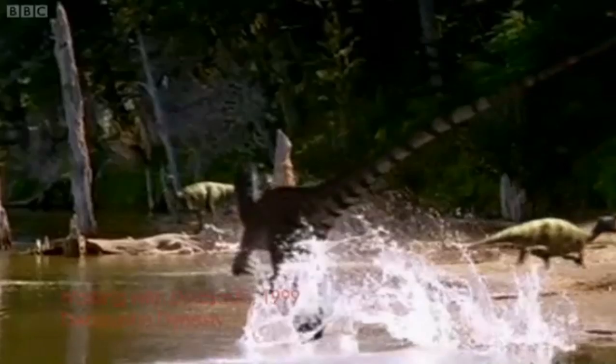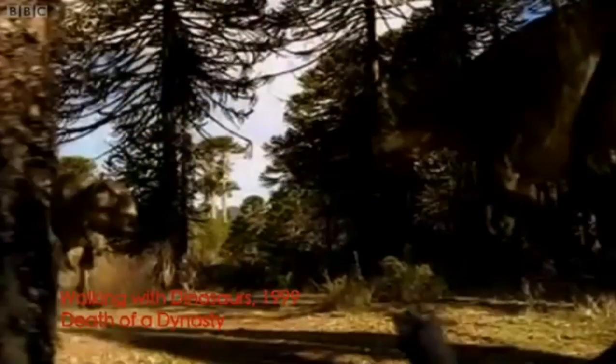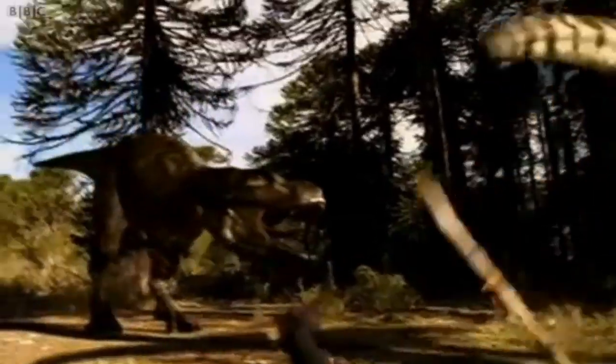As soon as the BBC decides to do a new dinosaur programme, it probably takes a millisecond or maybe a second before people start thinking of Walking with Dinosaurs. It's 11 years since it was shown, but it was such an iconic programme that we need to take stock and think what have we learned from it, what can we take from it and what can we adapt and improve upon.